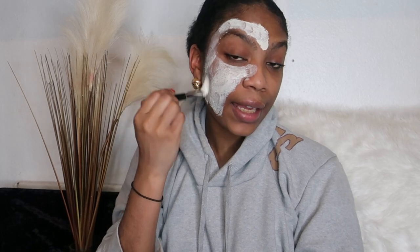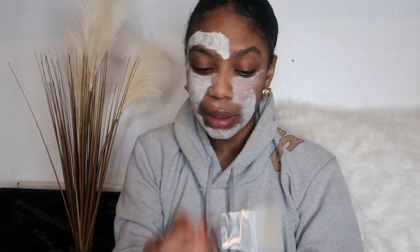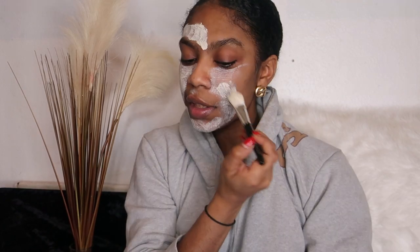Honestly guys, having a good face mask in your regime is so important — it's just one of the many steps you can take to get better skin, because that's what we all want at the end of the day. No one wants raggedy skin; everyone wants clear, glowing, illuminated skin. This is why I use this brightening treatment mask — because I like my skin to be glowing. I love it when people say 'oh you have really good skin' — it's just my pride and joy.